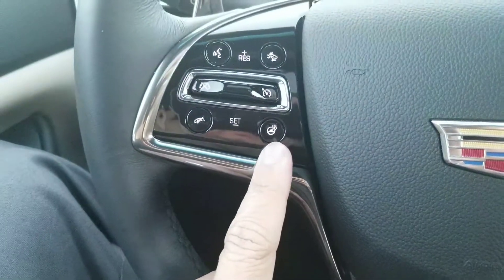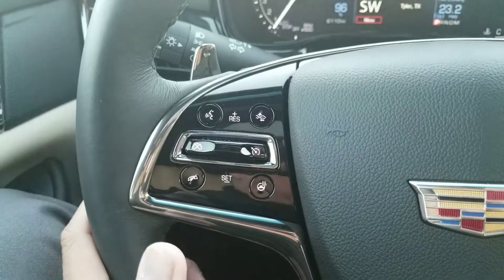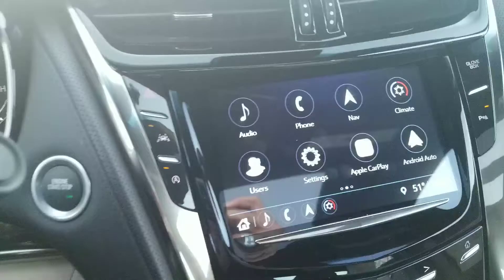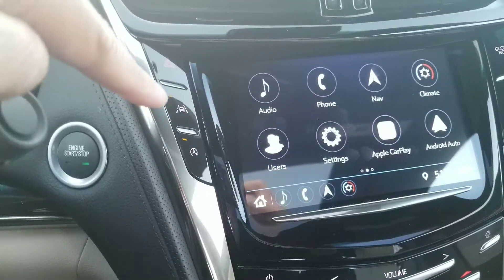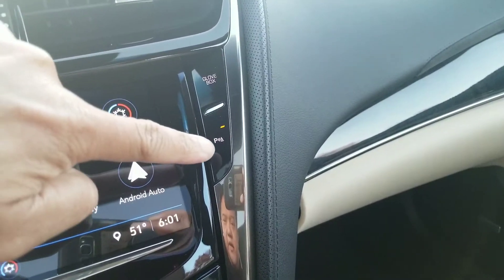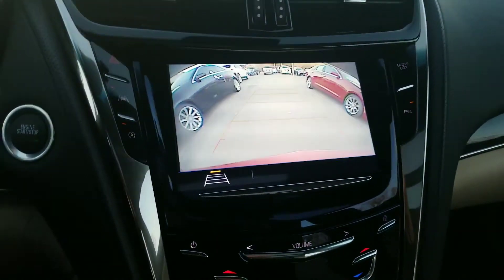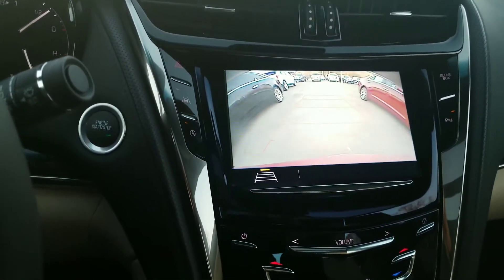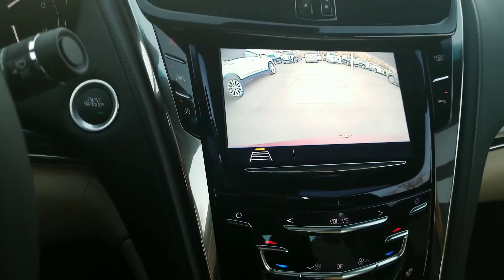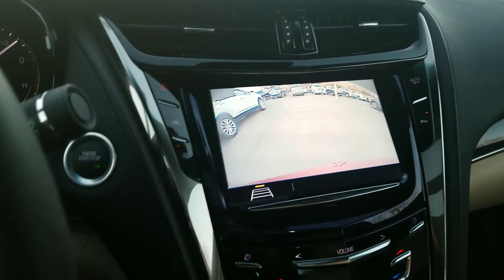Heated steering wheel — especially now that it's getting cold. You do have your forward collision warning right there, auto stop-start, and then your lane keep assist. Glove box button is here, and your parking sensors are right there. There's your backup camera. Let me get the figures for you on the extended service contract and I'll talk to you soon.